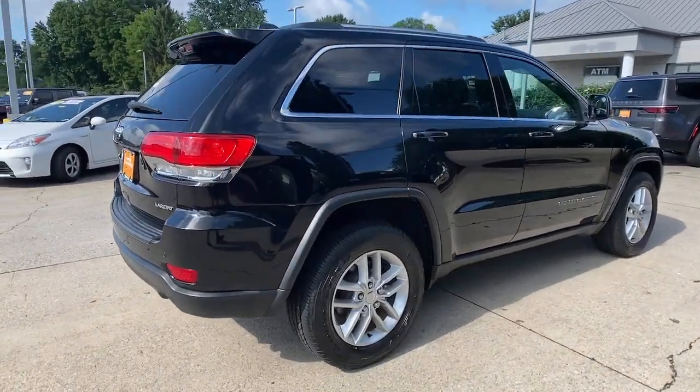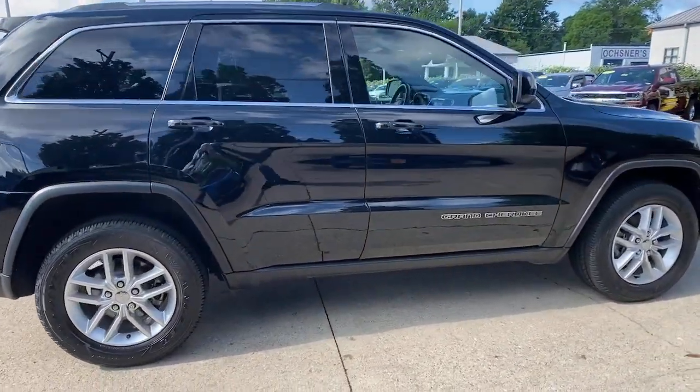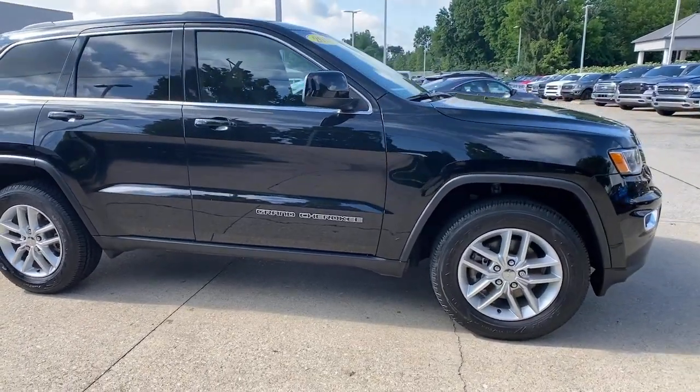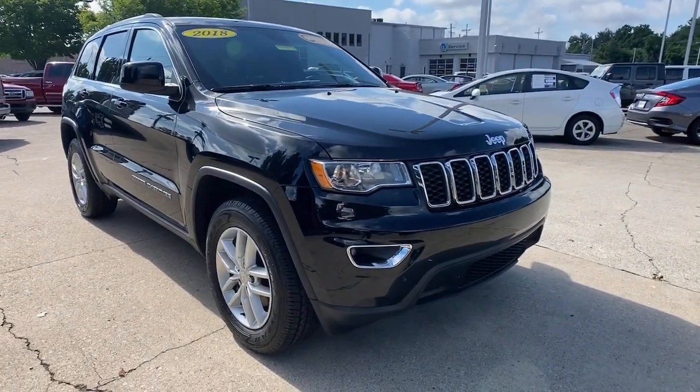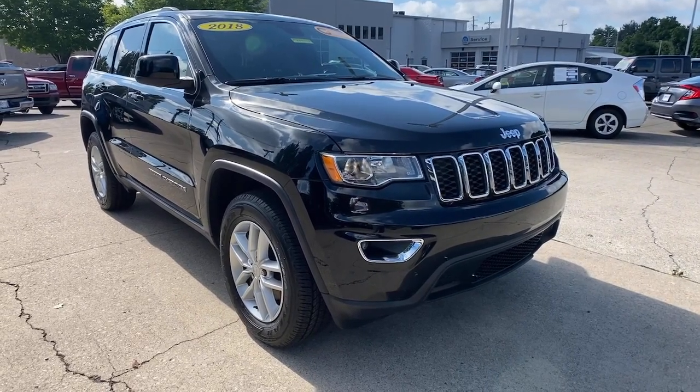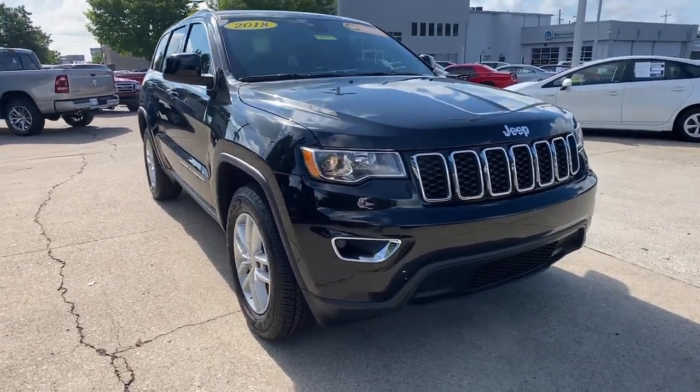You will love the features of this 2018 Jeep Grand Cherokee. With less than 60,000 miles on the odometer, this vehicle stands out from the rest. Answer the call to adventure in refined luxury in the Grand Cherokee.